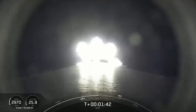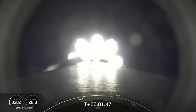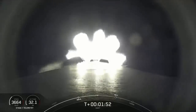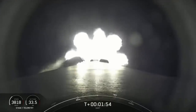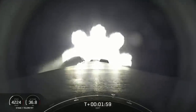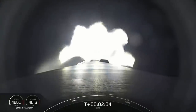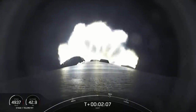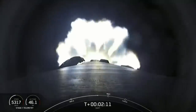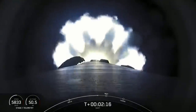Everything continues to look good with the stage one trajectory. The lead valve is open on the second stage engine, beginning the final chill prior to second stage engine ignition. Two minutes into flight, all continues to go well. In 30 seconds we'll have three significant events: MECO main engine cutoff where we shut down the nine Merlin engines, stage separation, and ignition of the MVAC-D second stage engine to power DART and the second stage into their parking orbit.